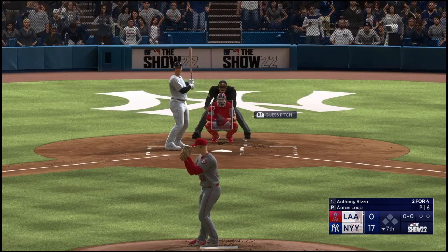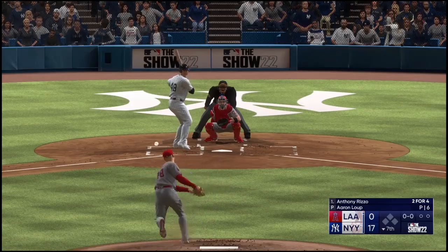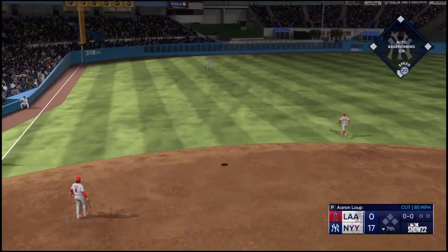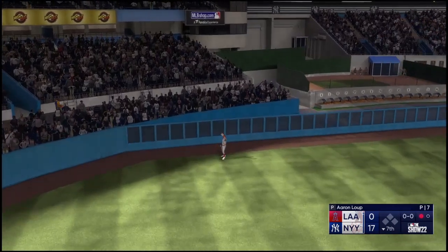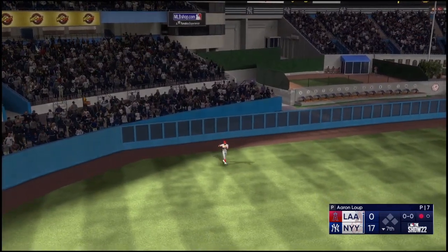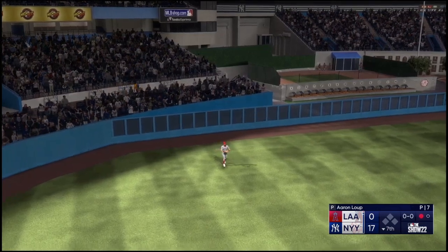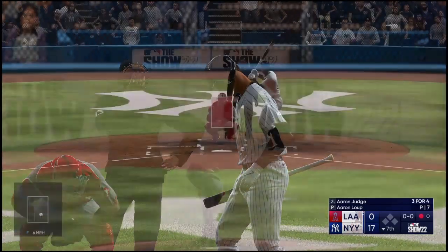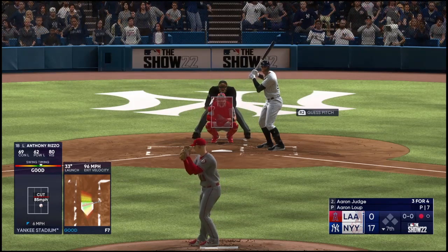Here we go for the Yankees. The first baseman — the pitch. Swing and a high fly ball in the air to left field, that's back — pulls it in on the warning track. Tried to take on the wind in left field right there, just a little too much traffic up in the air. Mother Nature won that one — and I think that might be gone otherwise.